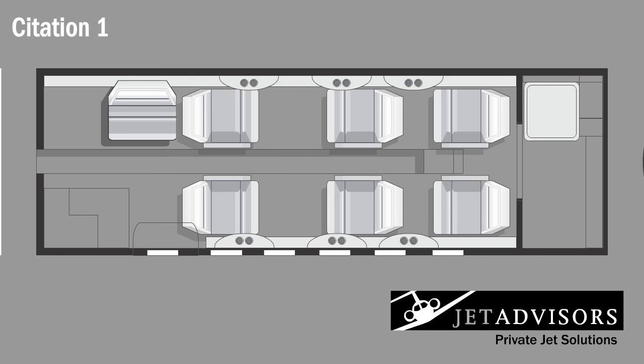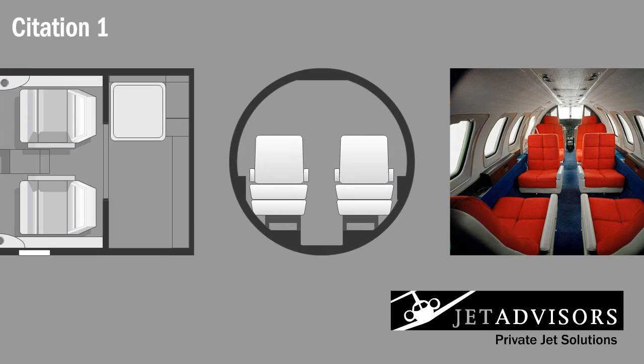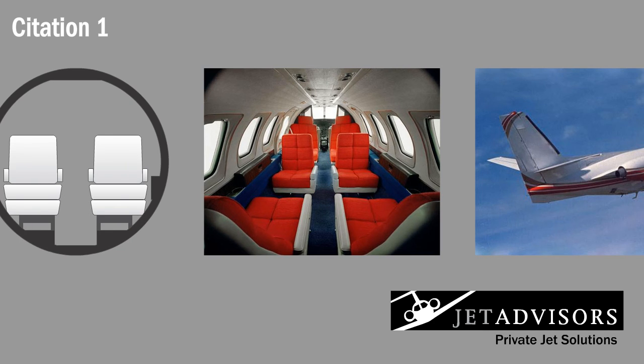The "tight cabin," measuring 12.7 feet in length, 4.9 feet in width, and 4.3 feet in height, can seat six passengers. In addition, it contains a full-width lavatory and a small galley refreshment center.